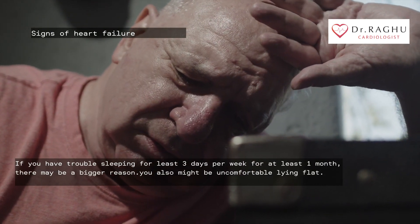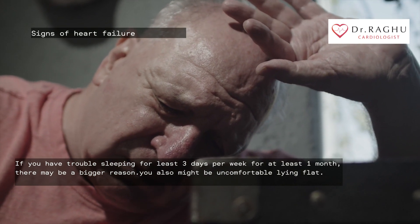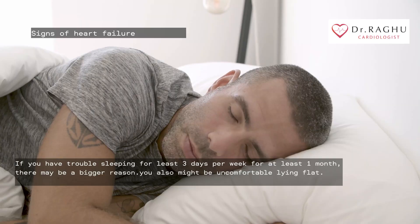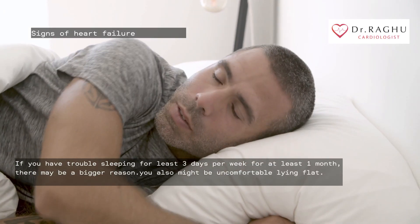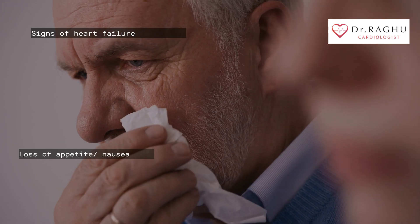If you have trouble sleeping for at least three days per week for at least one month, there may be a bigger reason. When you're having trouble sleeping due to heart failure, you might also be uncomfortable lying flat.